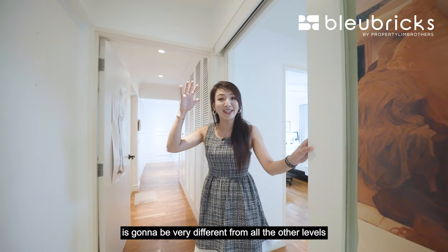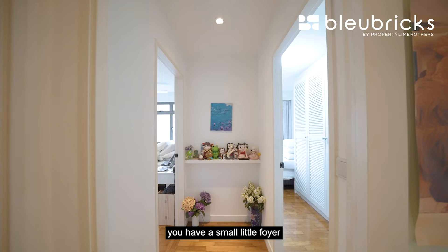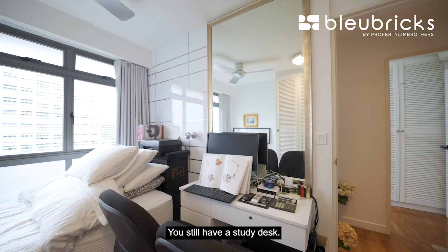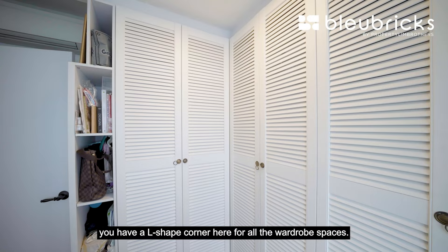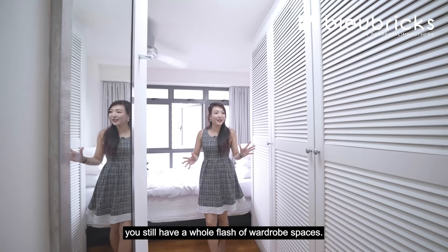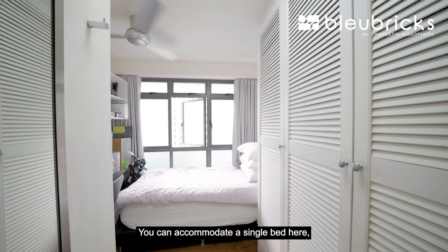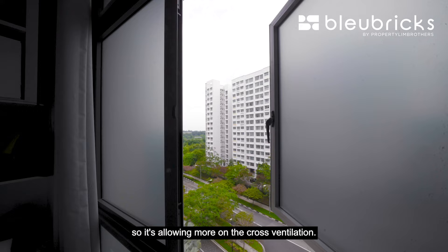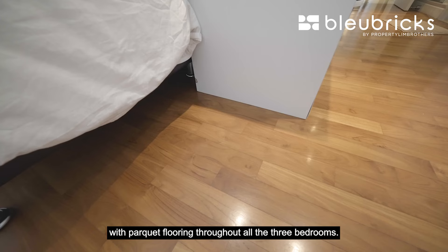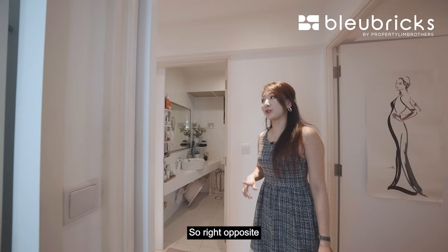This particular unit is going to be very different from other levels because they have modified how the corridor looks. You have a small foyer that doesn't come with other units. There are left and right bedrooms here. The first room can accommodate a single bed with a study desk, and at the side you have an L-shaped corner for wardrobe space. Right opposite is the second bedroom — even with the restructured layout, you still have a full flush of wardrobe space, a single bed by the window for cross ventilation, and a small corner for a study area. Flooring-wise, all three bedrooms are nicely fitted with parquet flooring throughout.